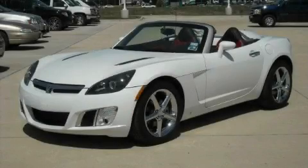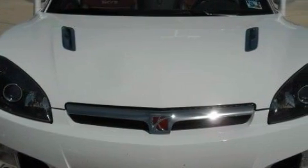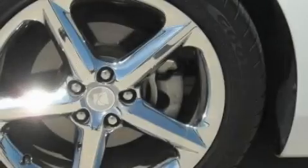This is a 2007 Saturn Sky, proving that life is a journey and not a destination. The robust four-cylinder turbocharged engine, connected to an automatic transmission, responds on a dime.